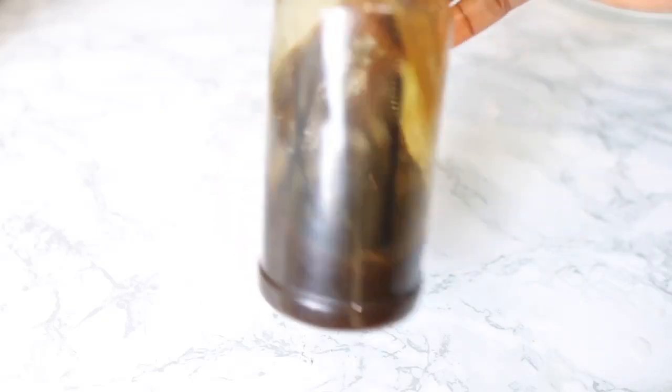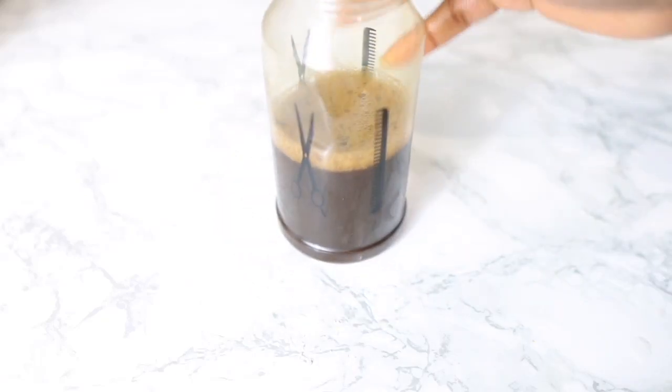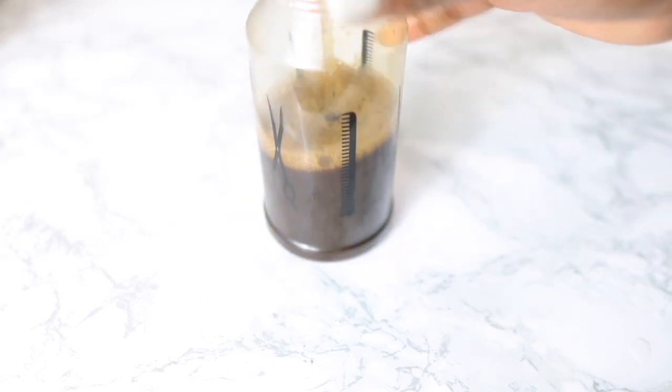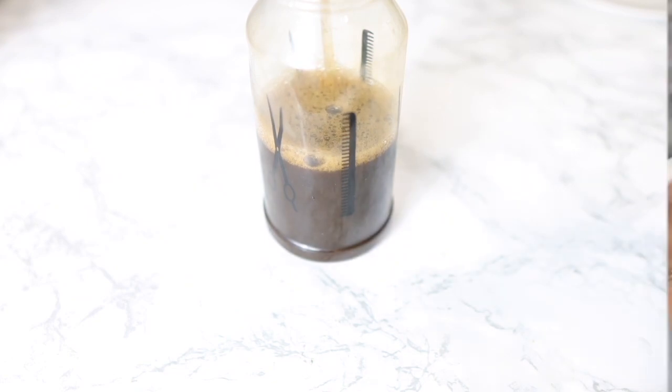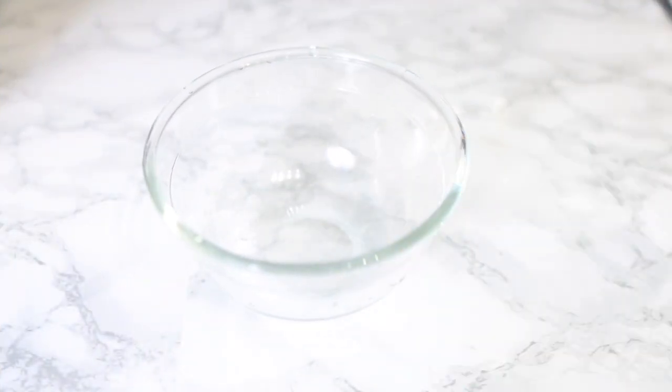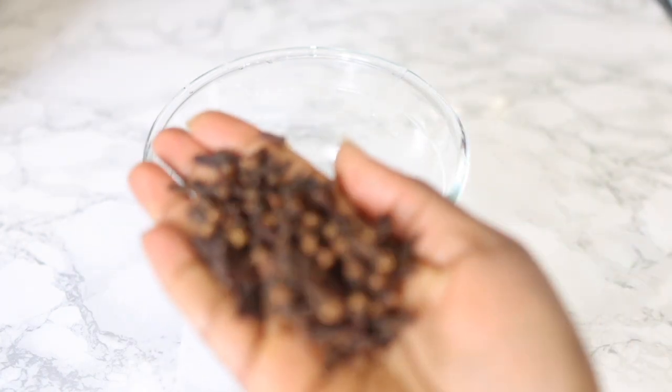Hey guys, it's your girl Vanessa here, welcome back to another video. In today's video I will be showing you two powerful ingredients that you can combine together to make a spray that you can use on your hair, perhaps once or twice a week, for extreme hair growth. These two ingredients are literally so powerful, so you definitely want to keep on watching to the end of the video so you don't miss out on any useful information. Now let's get right into the video.